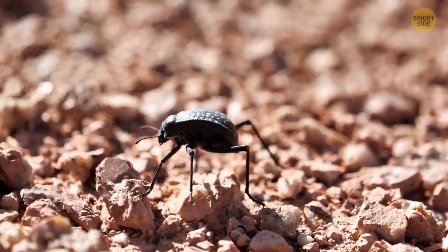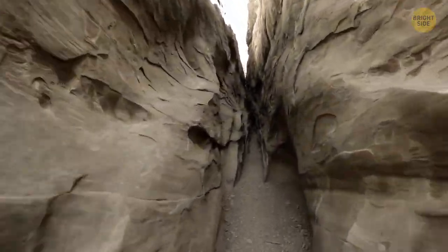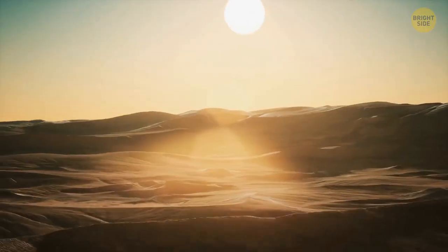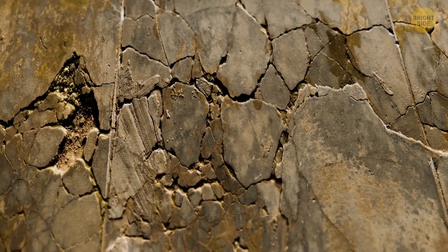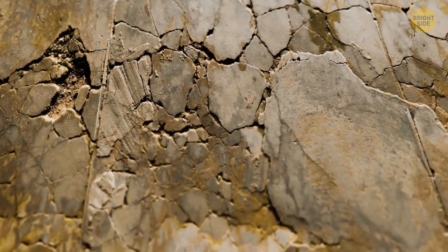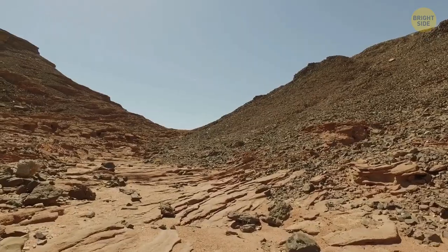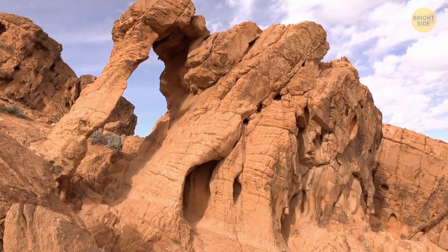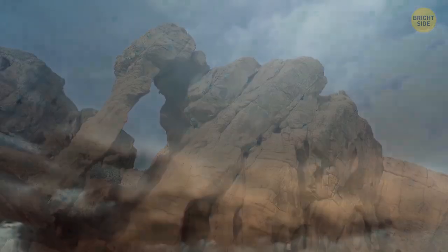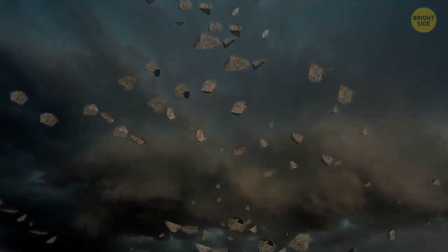Many deserts aren't even covered in sand. When walking through a desert, you're stepping on millions of years of nature doing its job. When the days are boiling hot and the nights teeth-chattering cold, the rocks tend to break down easily. The dryness and winds cause erosion and contribute to breaking down these rocks, exposing the bedrock underneath. And as time goes on, the rocks get smaller and smaller until sand is produced.